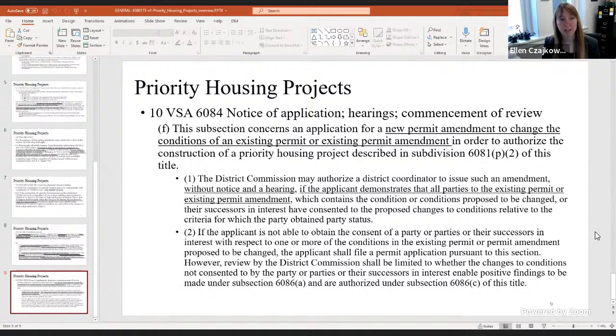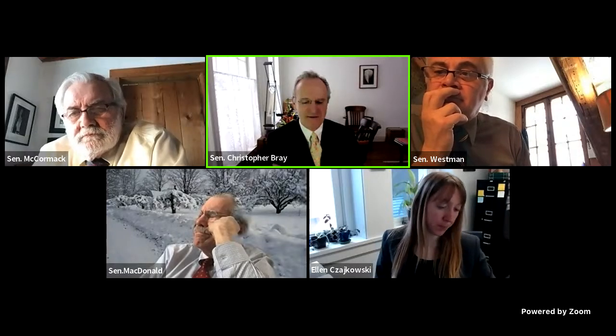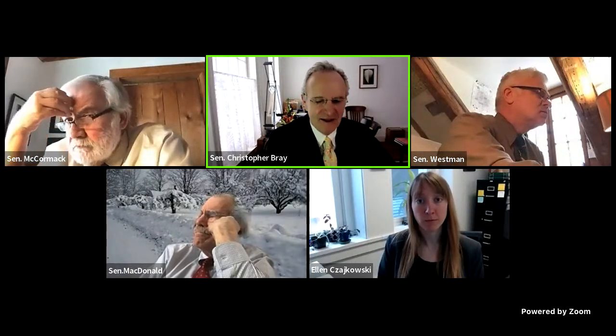The priority housing project program is a little complicated — there are a number of elements. Also, if there are historic buildings on the site, they must get permission and a letter from the Division of Historic Preservation before proceeding with any demolition or changes. I didn't figure we would master this flowchart, but I wanted us to be aware of the choices and parameters that come up in it, so that as we look at the bill going forward next week, we'll have these checkboxes in mind.